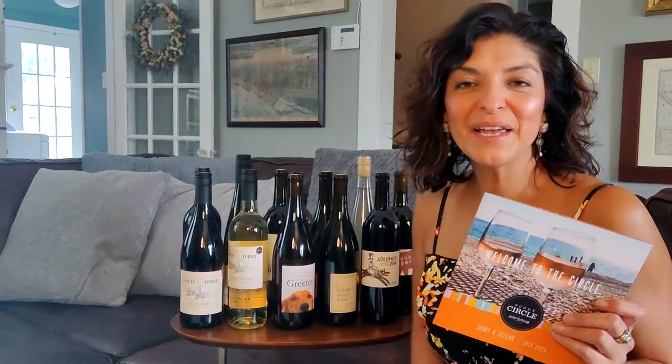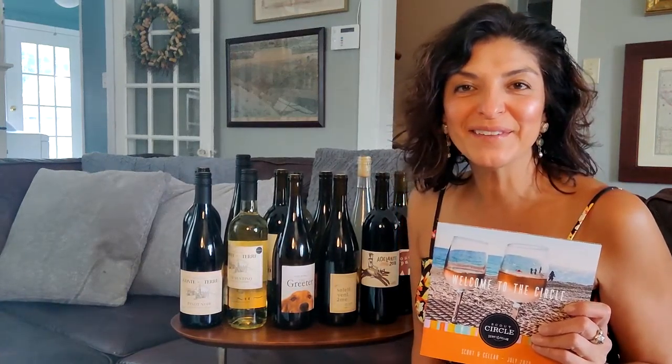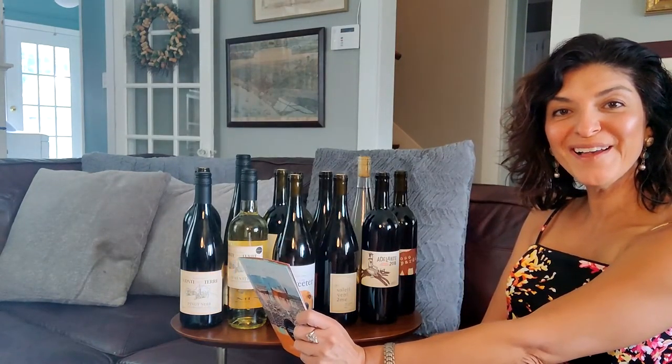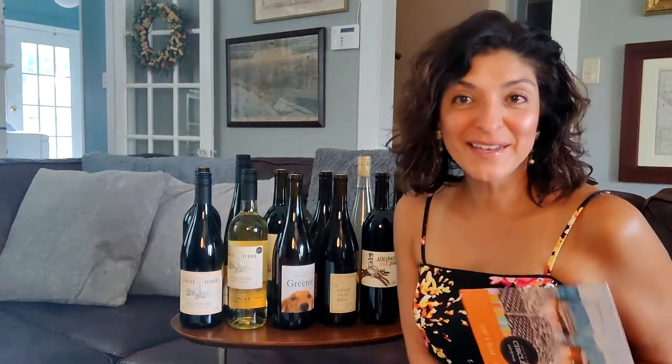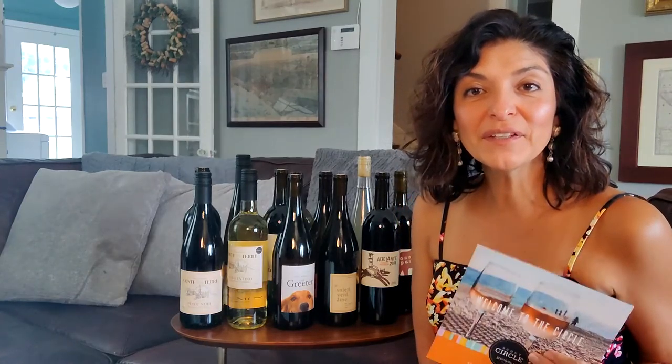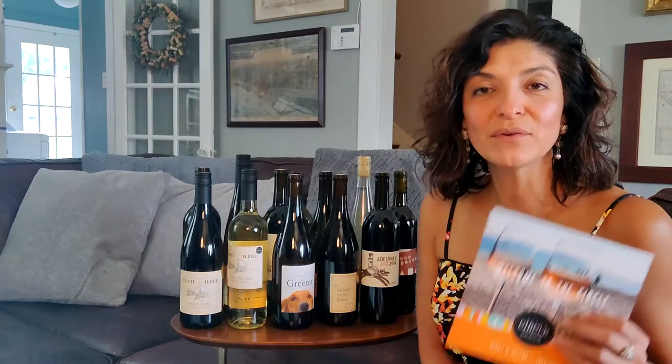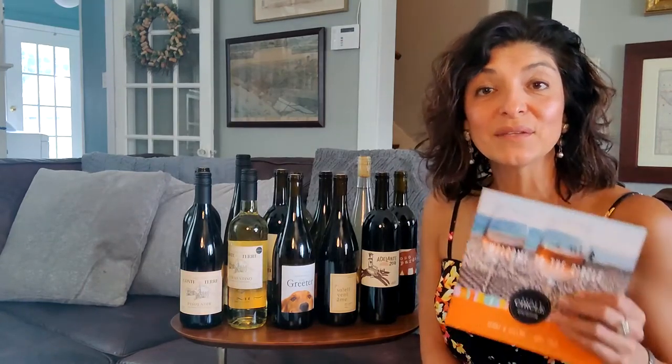Hi, I'm Christine Hopkins and I am a wine consultant for Scout & Cellar. I wanted to show off my July wine club. I subscribe to a monthly club of 12 bottles. It's a mixed set, which means that there's 6 whites and 6 reds.